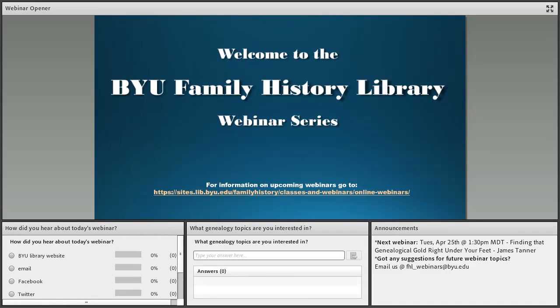Welcome to the Brigham Young University Family History Library Webinar Series. My name is Sean Fermage, and I will be your host for this webinar. There are some polls below if you would be willing to fill those out and let us know how you heard about this webinar or what topics you're interested in hearing in the future. Today we are pleased to hear from James Tanner, who will be giving a presentation titled Buying Technology: A Genealogist's Primer.